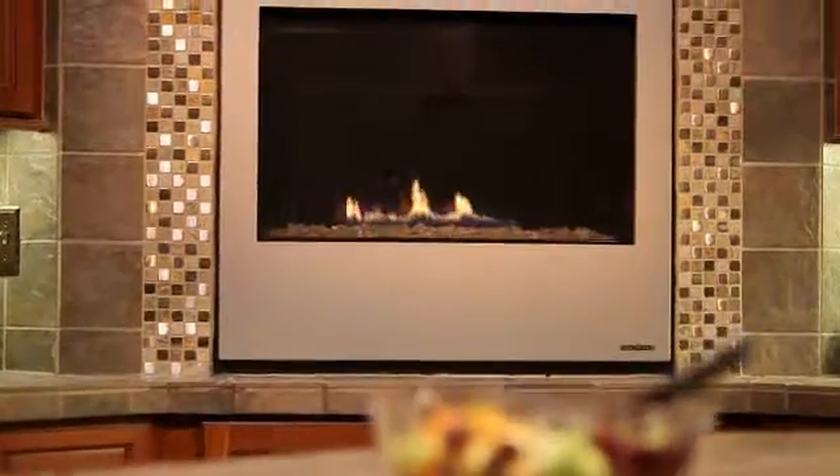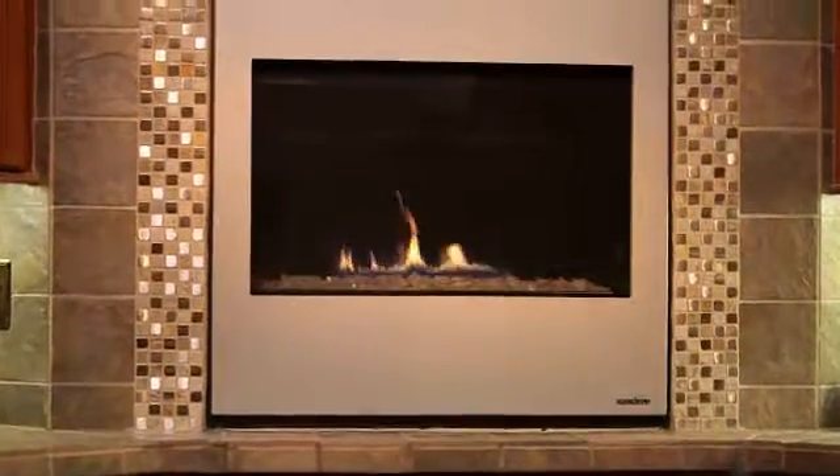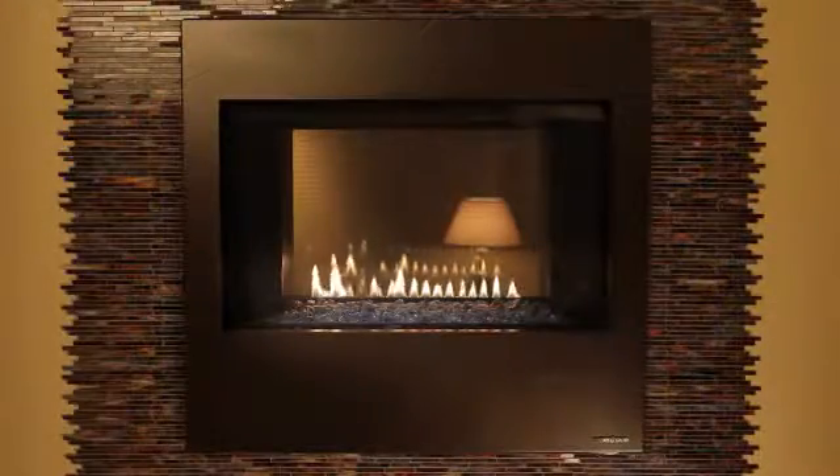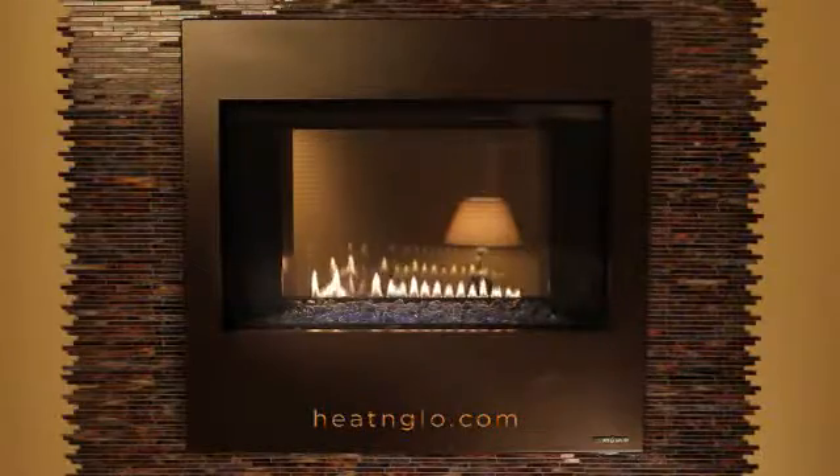The Metro requires little space, has many options, and can fit into almost any room, all at a price point you'll appreciate. For more information, visit heatandglow.com.